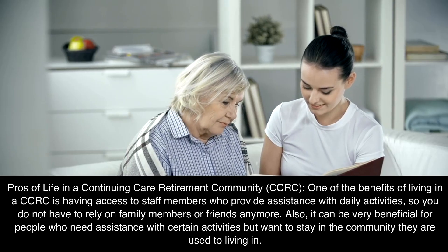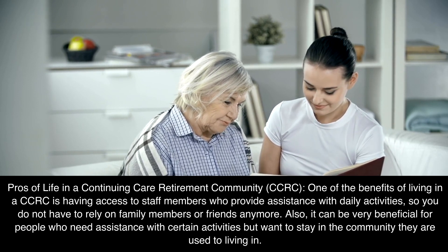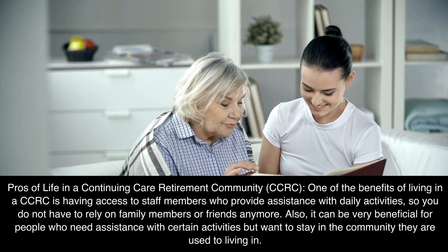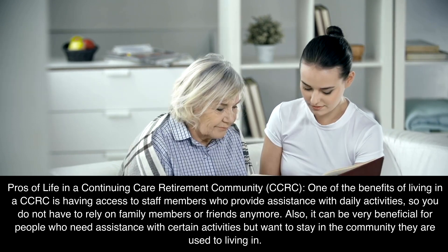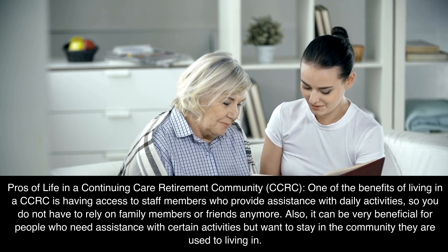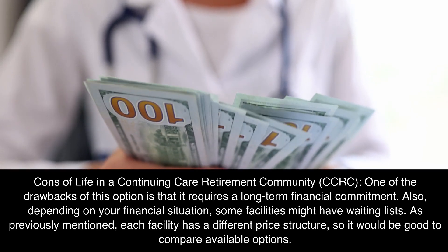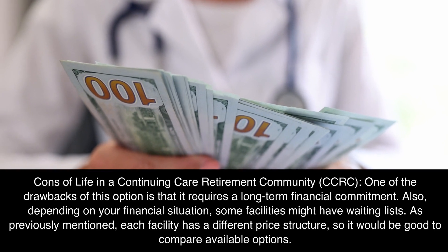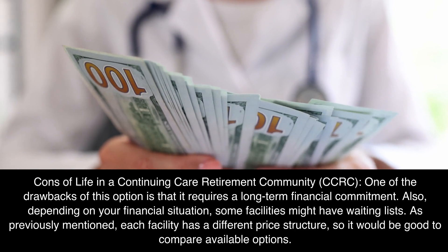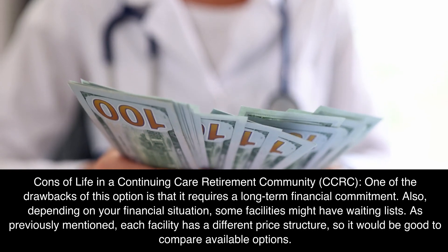Pros of life in a CCRC: One benefit is having access to staff members who provide assistance with daily activities, so you do not have to rely on family members or friends. It can also be very beneficial for people who need assistance with certain activities but want to stay in the community they are used to living in. Cons: One drawback is that it requires a long-term financial commitment. Depending on your financial situation, some facilities might have waiting lists. Each facility has a different price structure, so it would be good to compare available options.